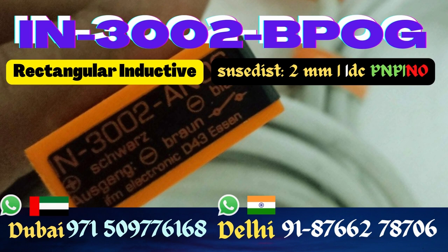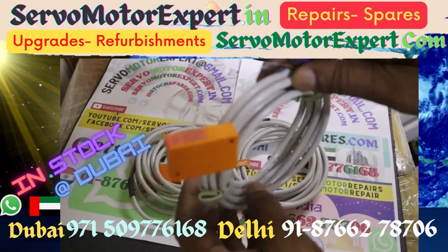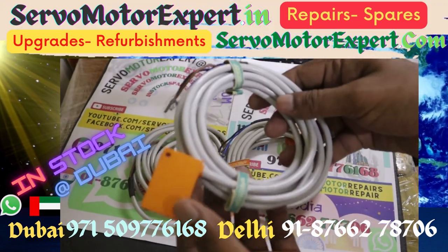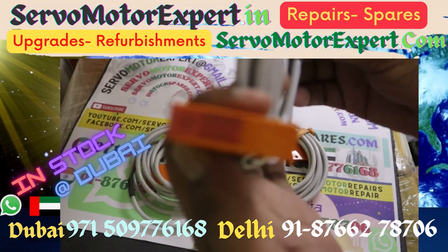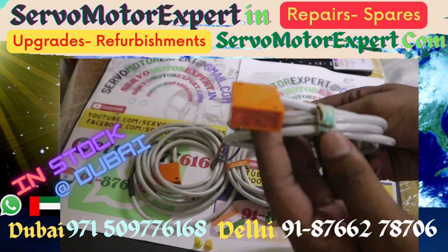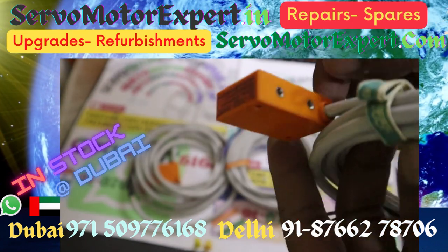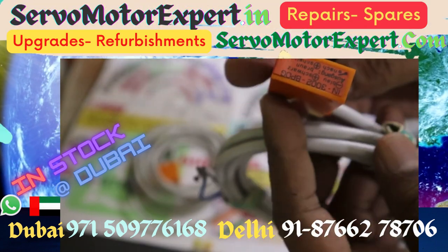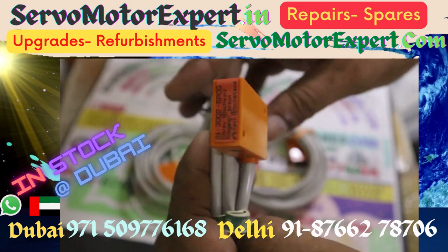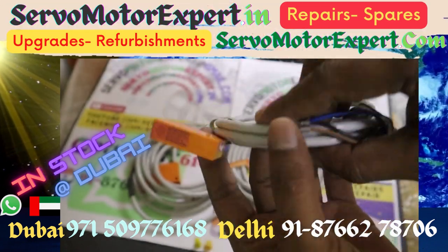This and many such sensors that have different product characteristics, electrical design, output functions, and sensing distances are in stock with us right here in Dubai and in Delhi. If you are an end user looking for sensors to get your machine up and running right now, contact us. We might be able to offer you the same sensor, an equivalent sensor, or arrange the same or equivalent one from our overseas stockist in the shortest possible time.